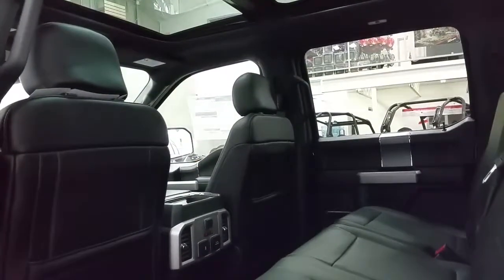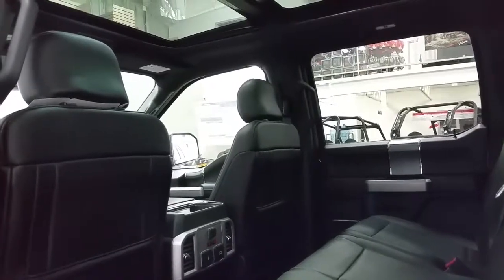Second passengers will enjoy tons of legroom, heated seats, and the ability to charge our electronic devices. We have storage in the seat backs as well as the door panels.